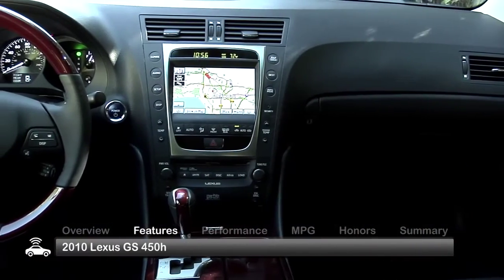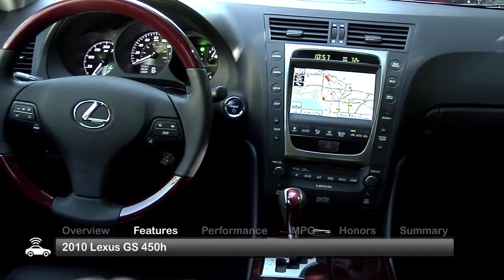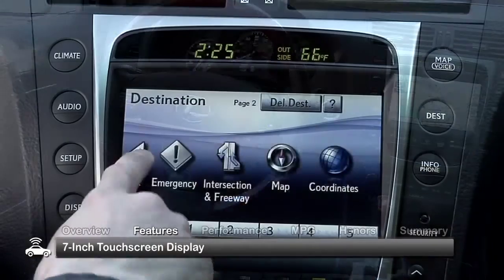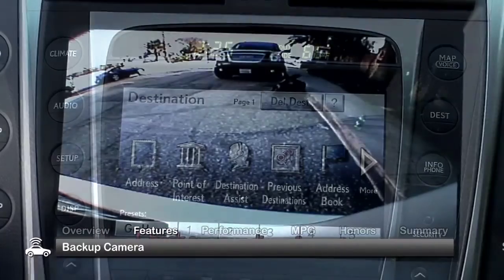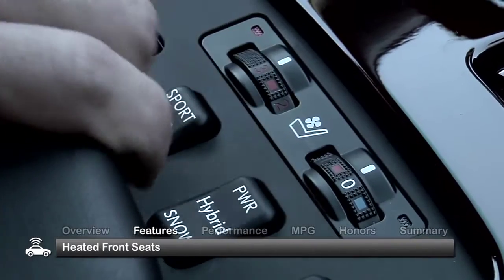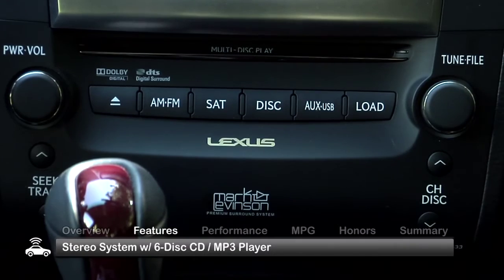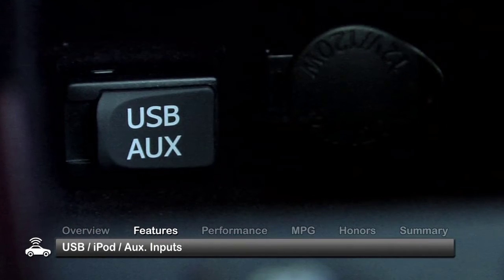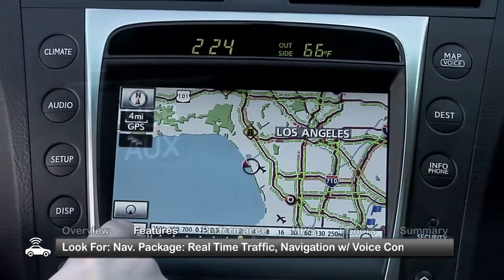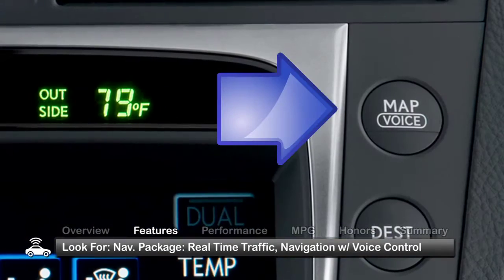The technology-packed interior of the 2010 GS450H includes these standard comfort, convenience, and safety features: a 7-inch touchscreen display, a backup camera, dual-zone climate control, heated front seats, Bluetooth, and a stereo system with a 6-disc CD MP3 player and USB iPod auxiliary inputs. The HDD navigation package adds real-time traffic and navigation with voice control.